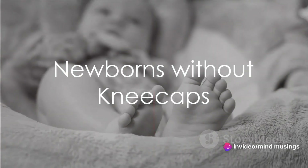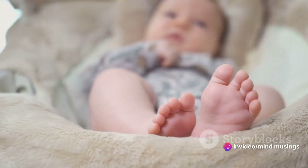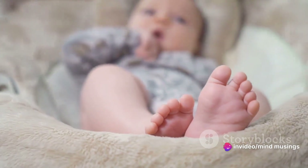Ever wondered why newborns don't have kneecaps? It's a fascinating topic and one that sheds light on the incredible process of human growth and development.